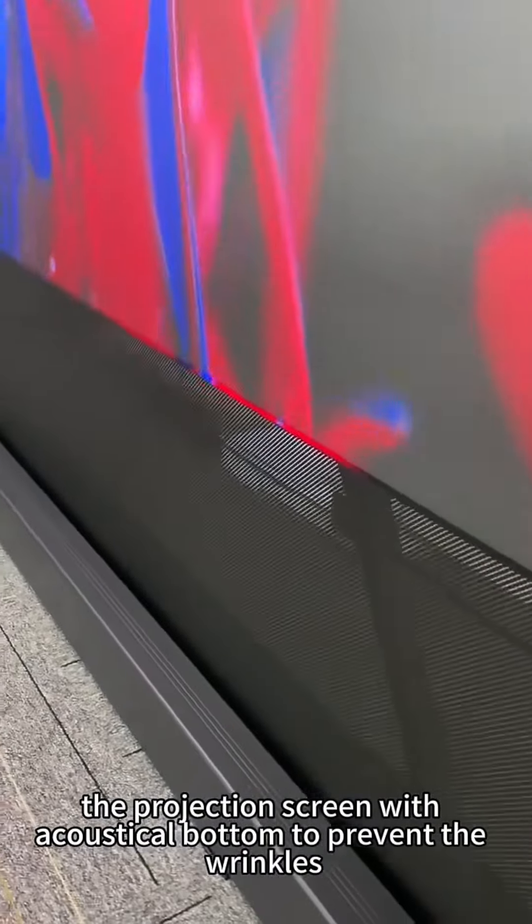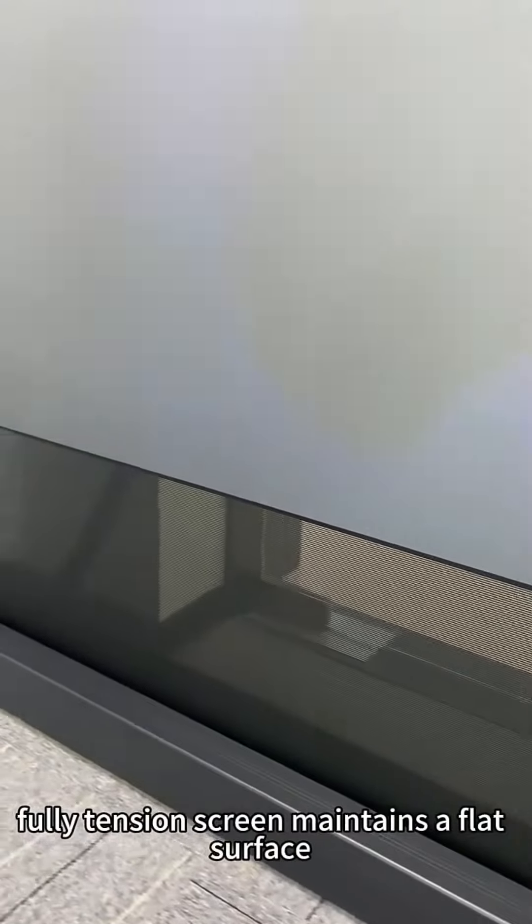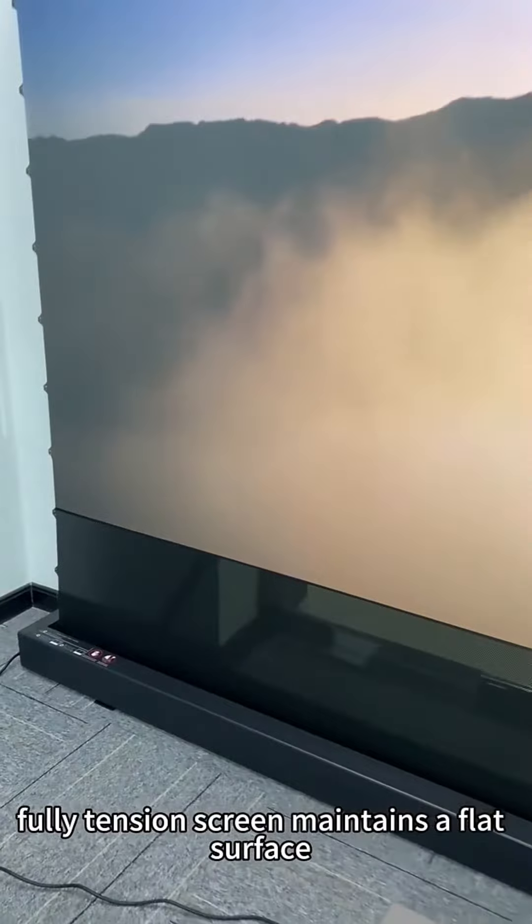The projection screen with acoustic button to prevent wrinkle. The fully tensioned screen maintains a flat surface.